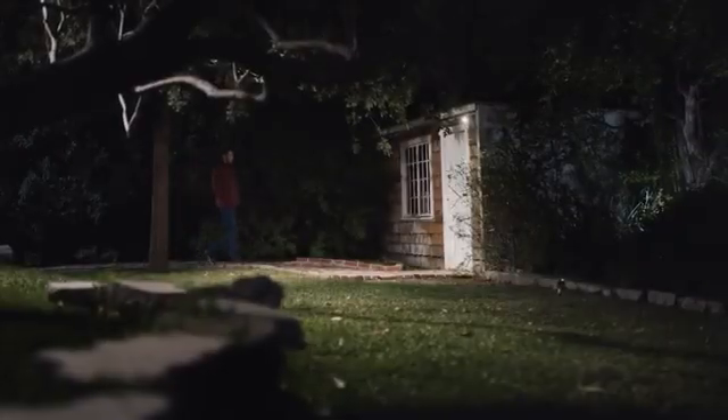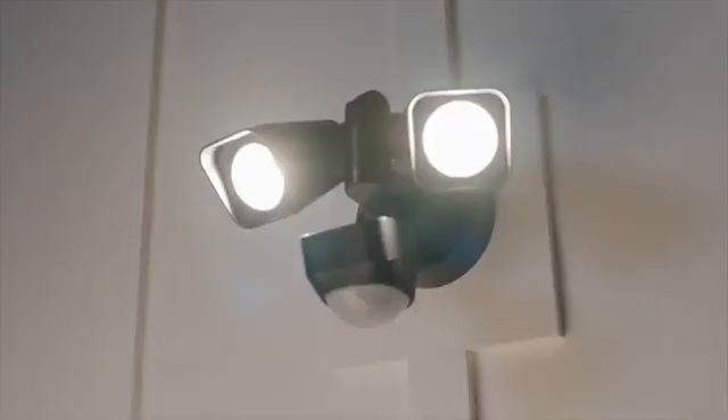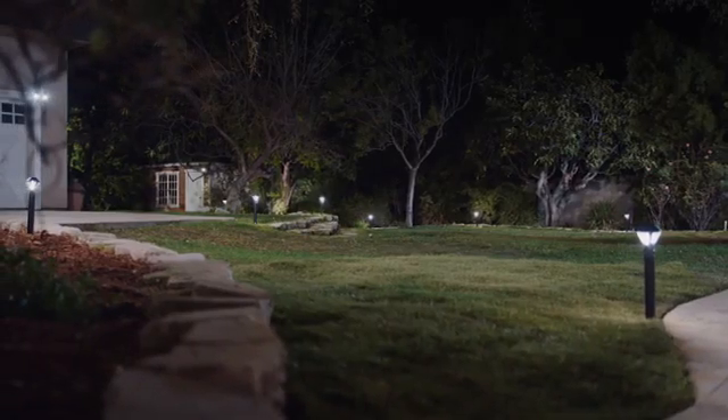Motion-activated and there when you need them. Alexa, turn on the backyard lights. Ring Smart Lights create a ring of convenience, control, and security.